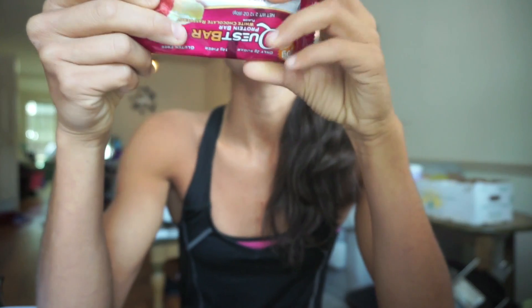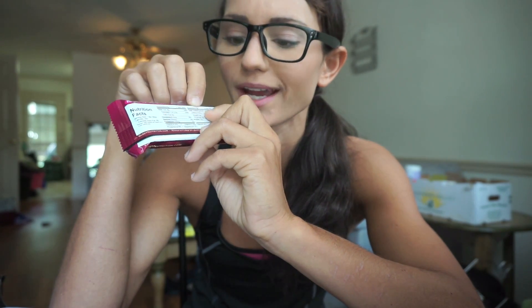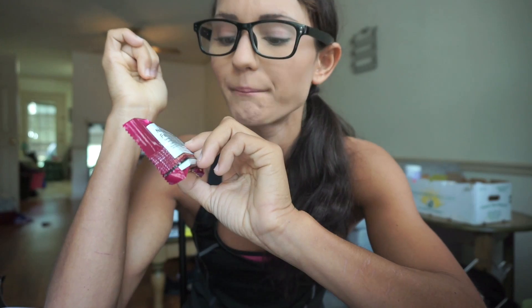Six grams of net carbs — what the packaging is doing is looking at the 21 grams of carbs and subtracting the 14 grams of fiber. It also has erythritol, which we'll talk about later, pulling out an average of six grams of net carbs, which they can legally post. My personal opinion for carbs is to count them all. Fiber does have calories — approximately 1.5 to 2 calories per gram. How much fiber should you get a day? 28 grams for women and about 38 grams for men — about 14 grams per 1,000 calories you take in.